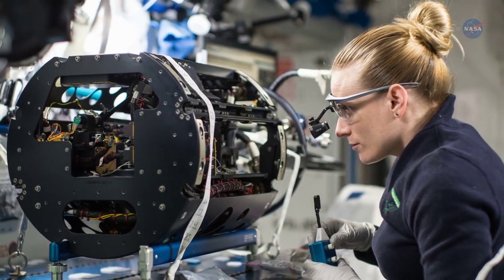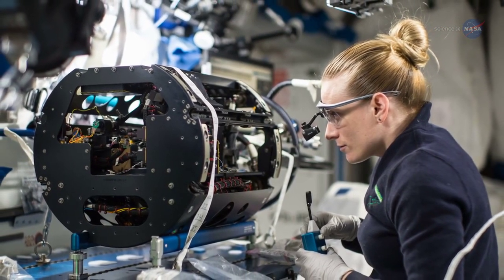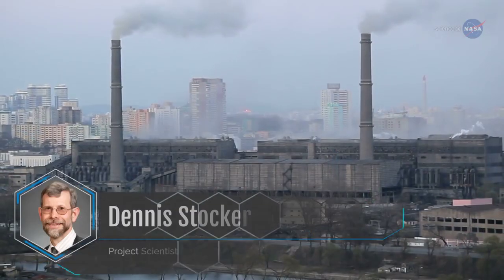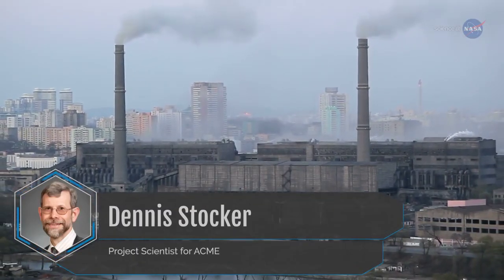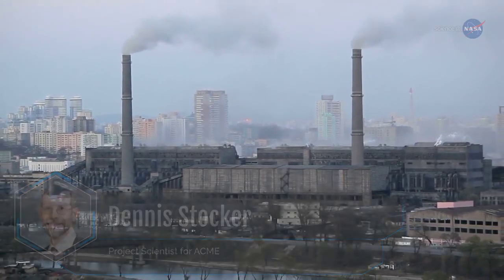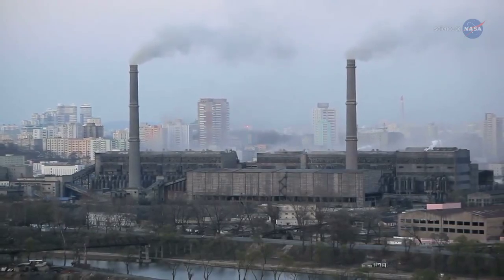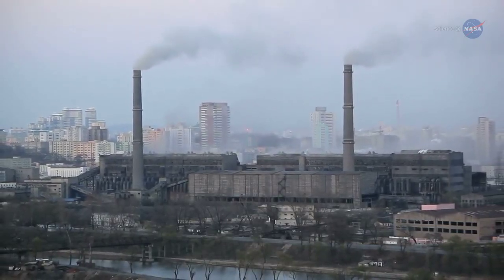Here, astronauts are working on a series of experiments to learn more about combustion. Why combustion? Dennis Stocker, Project Scientist for the Advanced Combustion Via Microgravity Experiments, or ACME, says: Consider this.